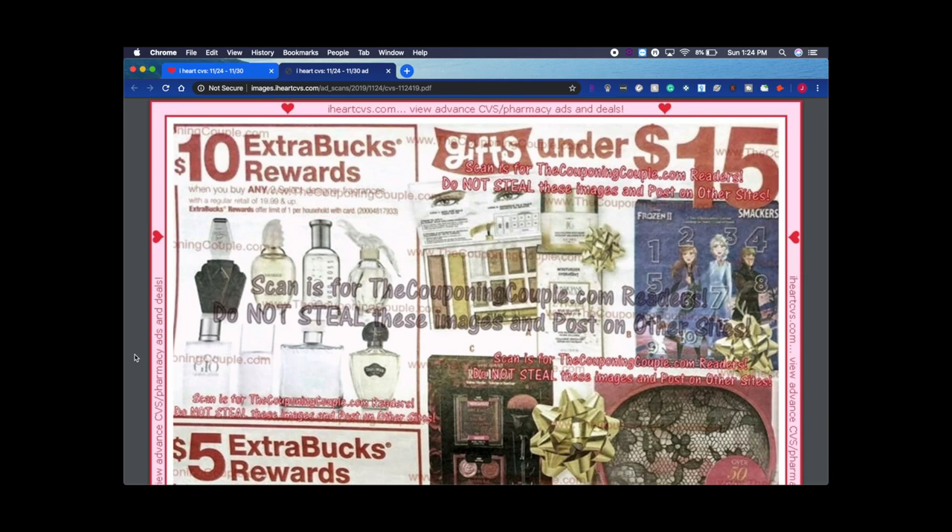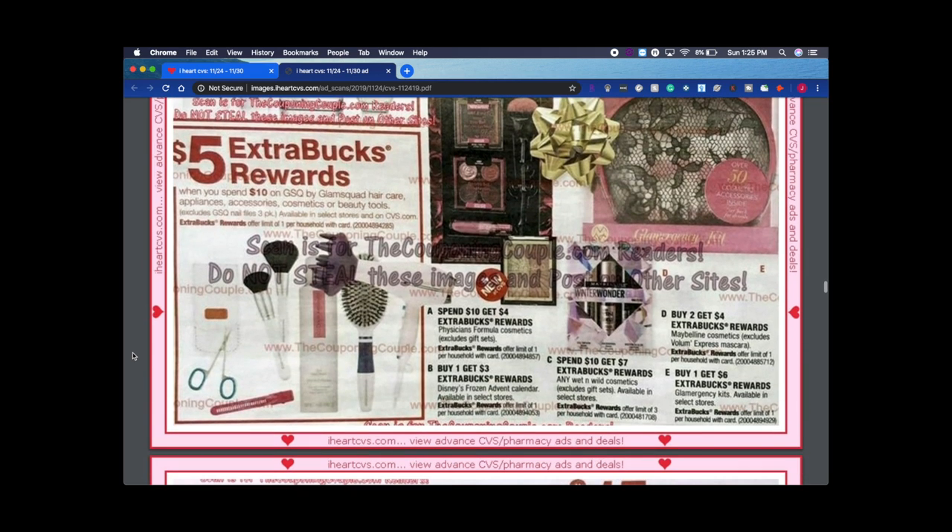Some of these images are difficult to see because of the watermark — it says these scans are for coupon.com readers only. Physicians Formula has a spend $10 get $4 deal. I've noticed Physicians Formula hasn't been killing it lately — it used to be at least a spend $15 get $5 or spend $10 get $7. Hopefully they get their act together with deals soon; it's almost December.